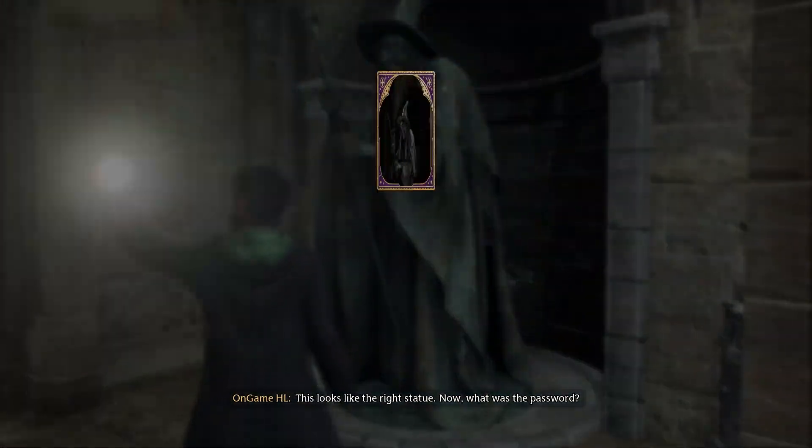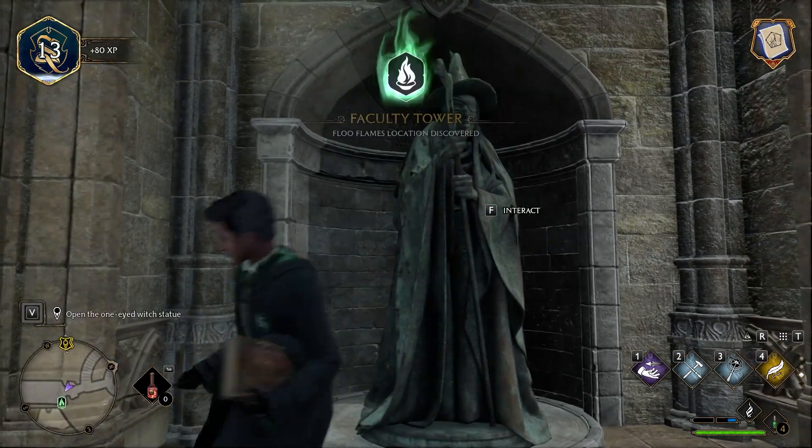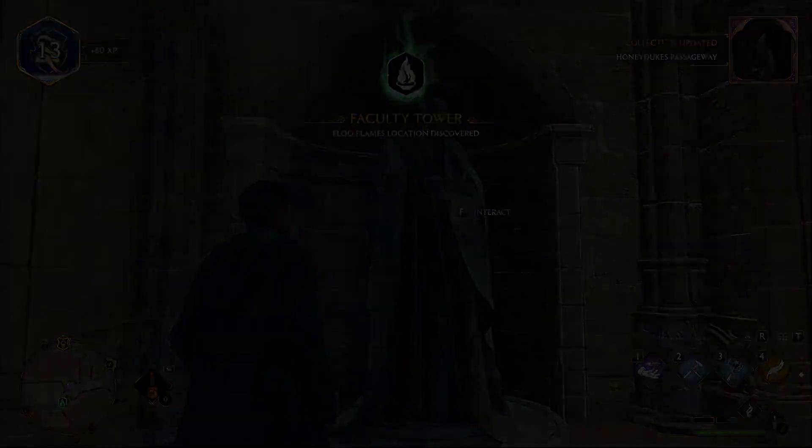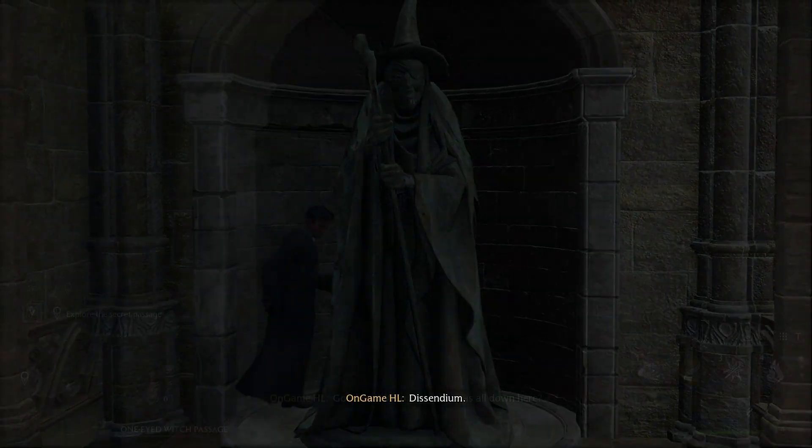This looks like the right statue. What was the password? Dissendium. Down there.